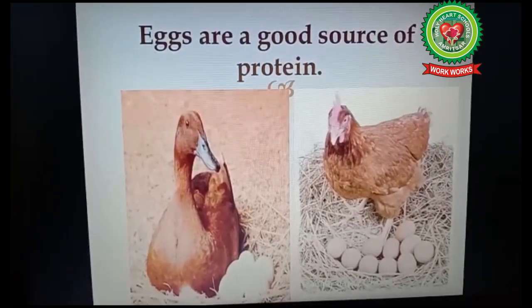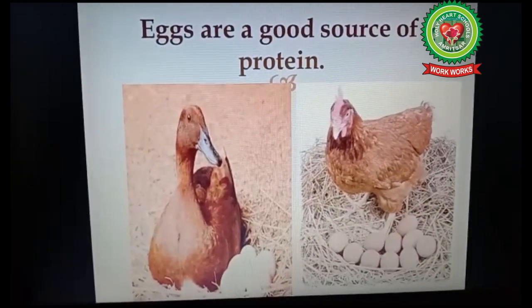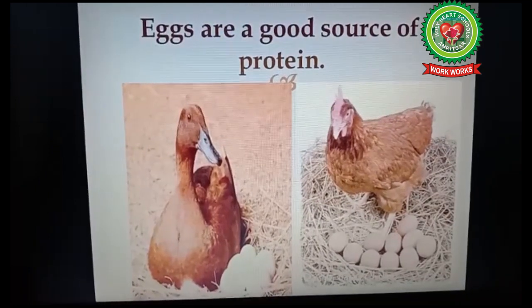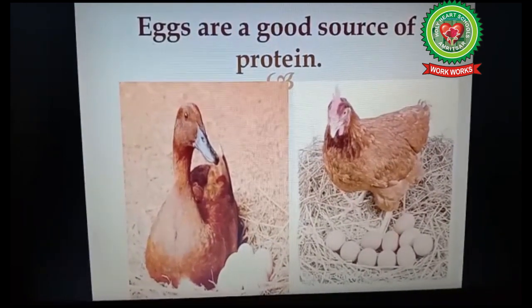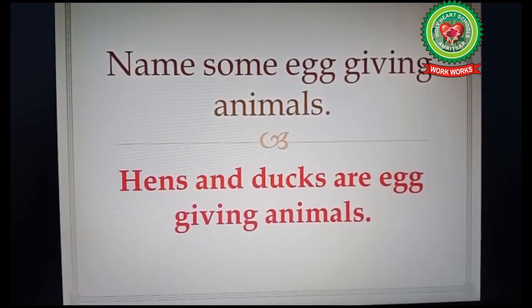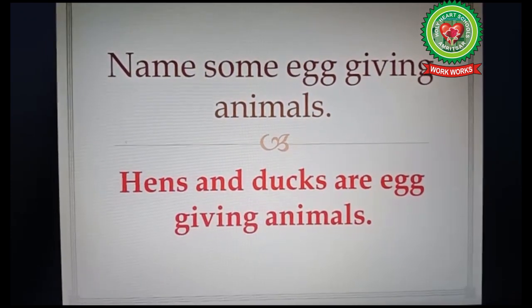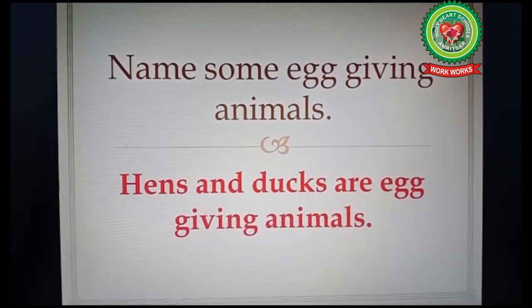Eggs are a good source of protein. Protein is an important nutrient which helps in building our body. Now the question here is: name some egg-giving animals. The answer is hens and ducks are egg-giving animals.